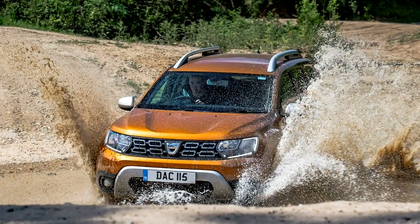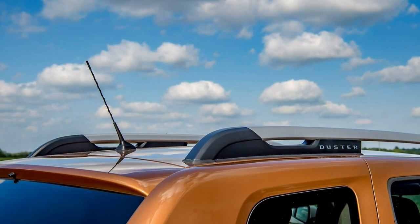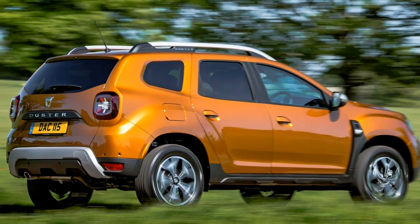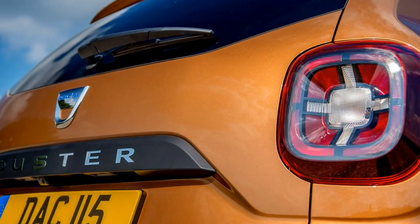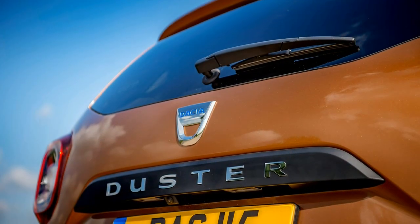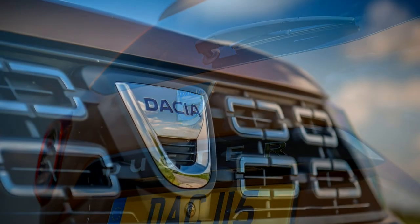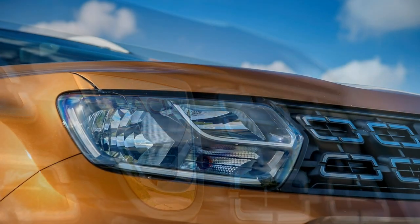Duster buyers can choose between a 115hp 1.6-litre petrol engine and a 115hp 1.5-litre diesel. Both are limited to the manual gearbox initially, with a four-wheel drive option for the petrol. Additional engines, including a more powerful turbocharged 1.2-litre petrol, further four-wheel drive versions, and an automatic gearbox, should arrive at a later stage.